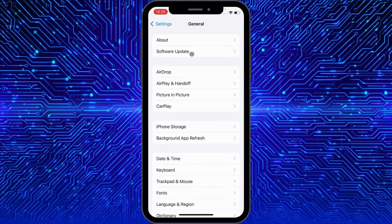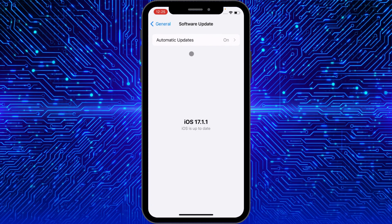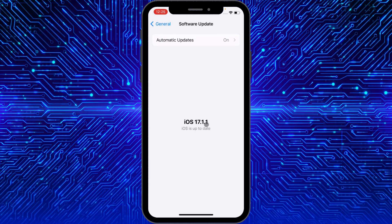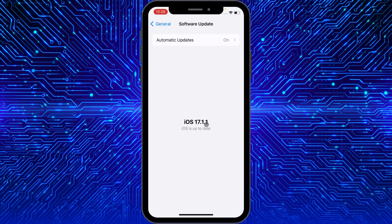If the problem is still not fixed after that, you need to update your iPhone to the latest iOS version. If you are using iOS 17, update your iPhone to iOS 17.1.1. After updating to the latest version, your problem will be fixed.